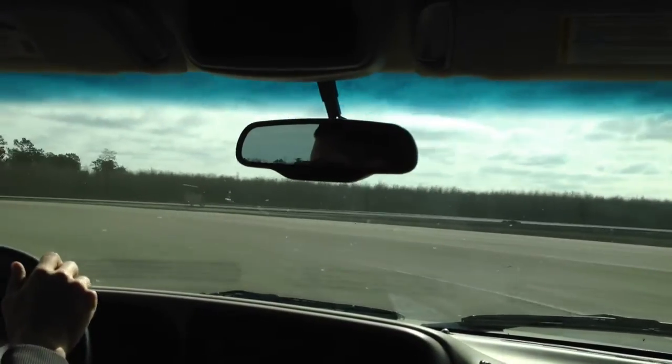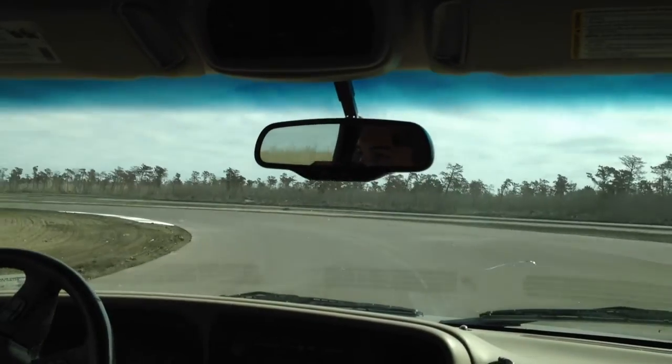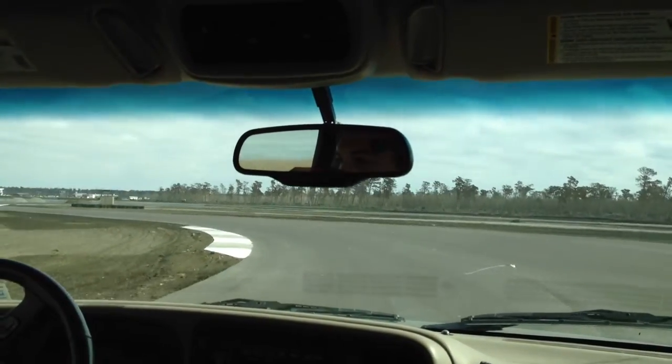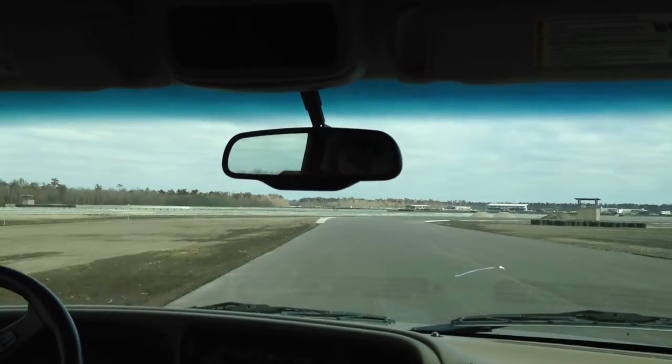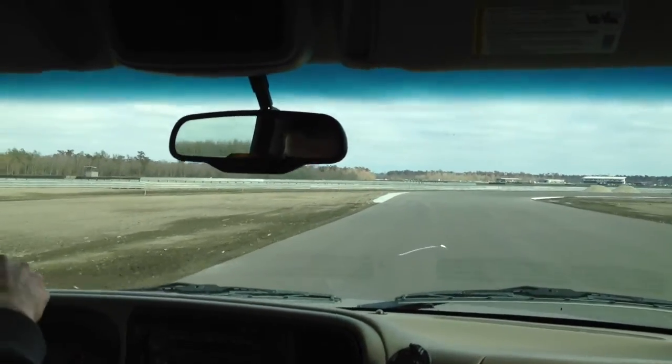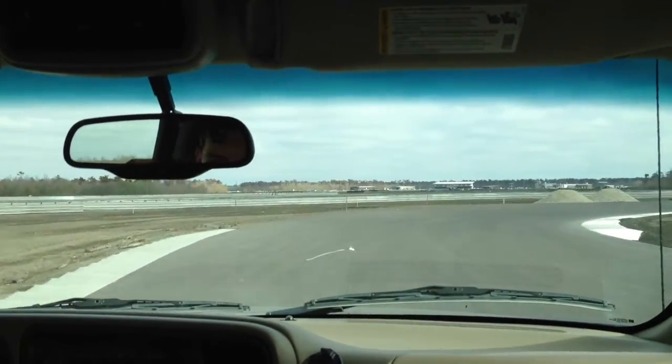Our runoff is anywhere between 30 and 80 percent larger than what they've got. The reason we did that is a lot of guys coming out here are going to be amateurs — they're not going to be pro drivers, so they're going to make mistakes. You want to make sure they can slide off the track, the car is okay, they're okay, they don't hit anything, and they keep coming back. Have some fun and feel like you can safely push the car and push yourself.